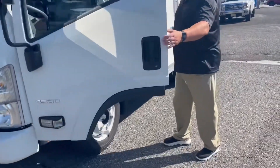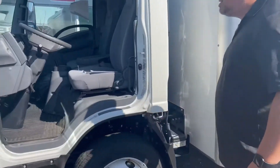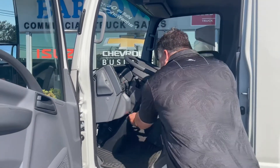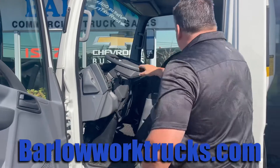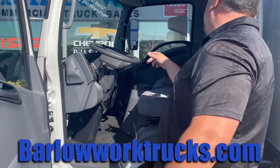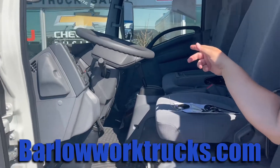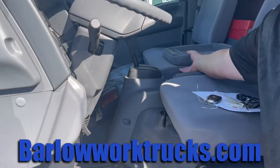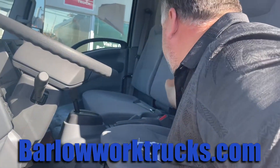We've got a three-man cab, power windows, door locks. We've got a tilt-telescopic wheel. Again, a three-man cab — AM, FM, CD player, air conditioning, cruise control. And if you only have one or two guys in the cab, this comes down as a workstation.